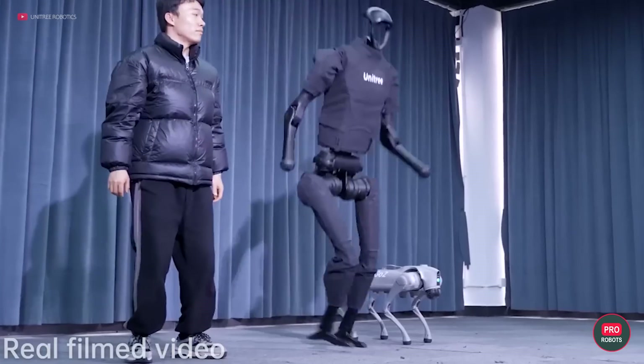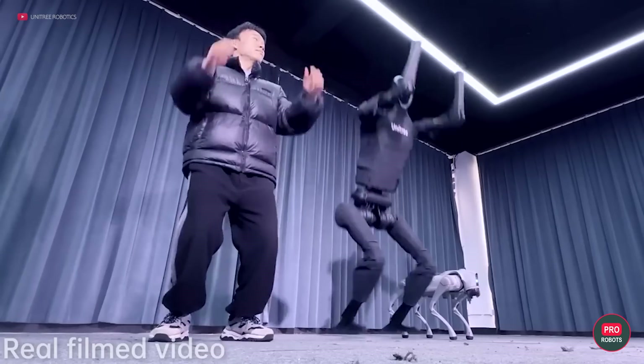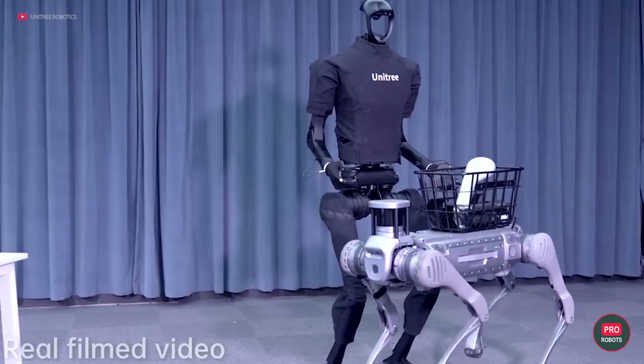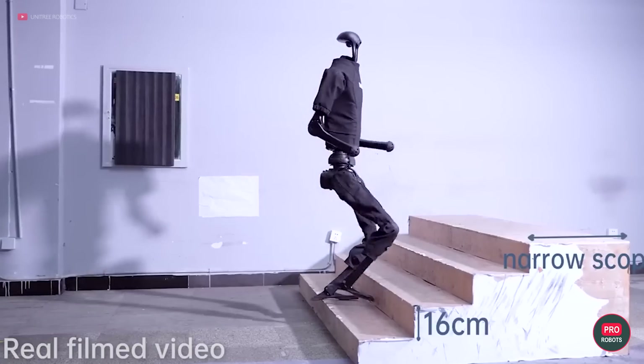The robot has 5 degrees of freedom in its legs and 4 in its arms. Strength and dexterity are provided by motors with a torque of 360 newton-meters, and its battery life lasts up to 90 minutes.